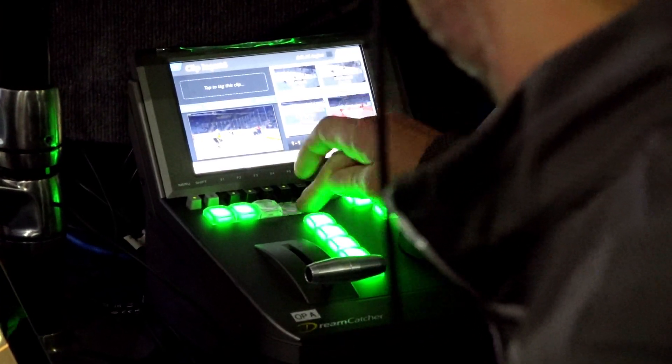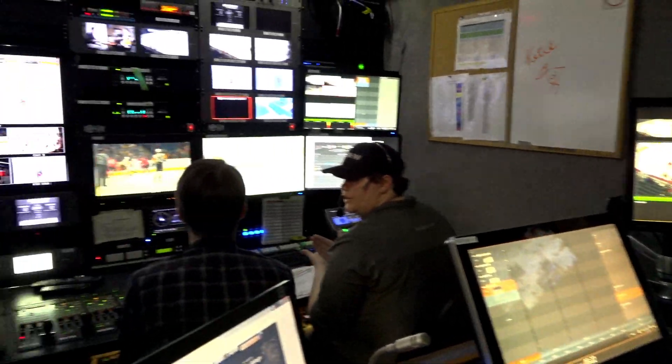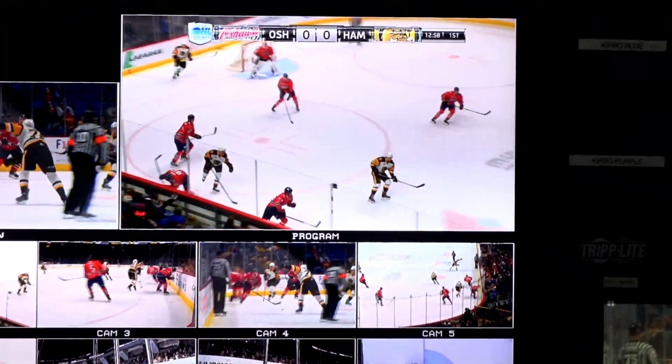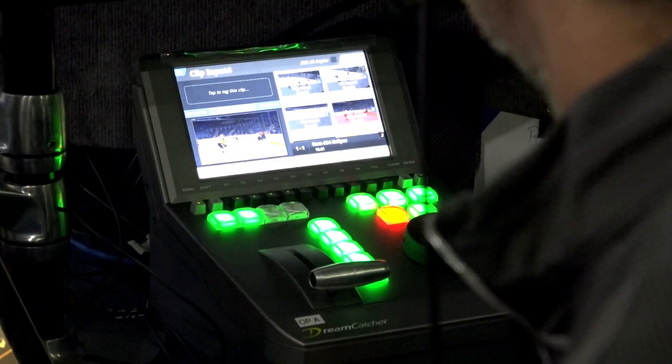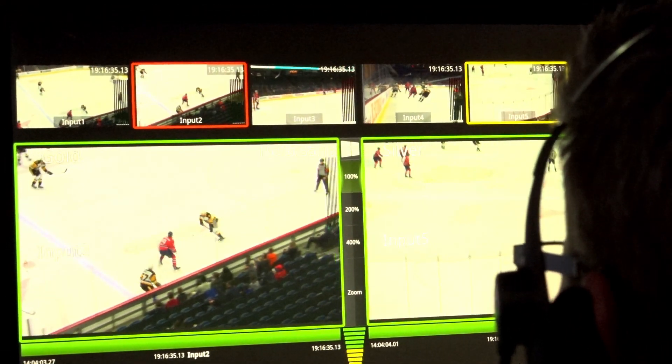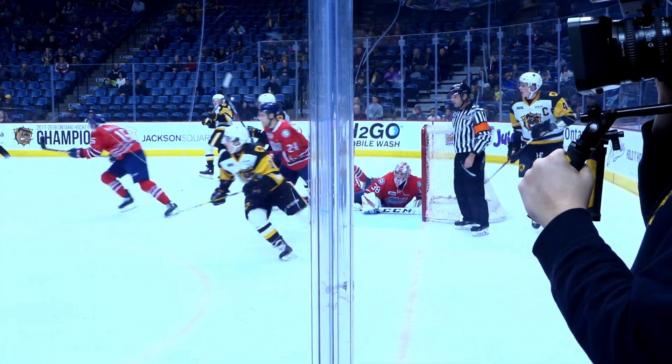My best example of service that was above and beyond: we had a problem with one of our gear and it was way past end of life. The eBirds support team literally scoured the planet and found this piece somewhere in Japan and got it to us.